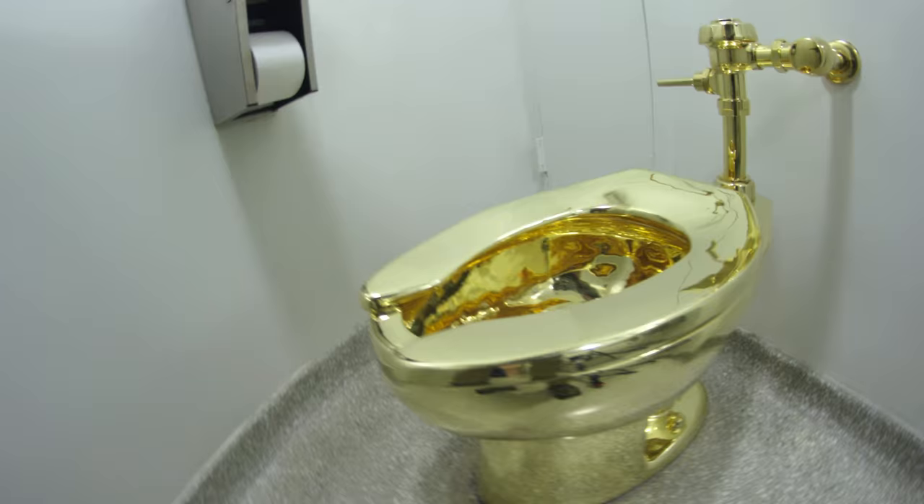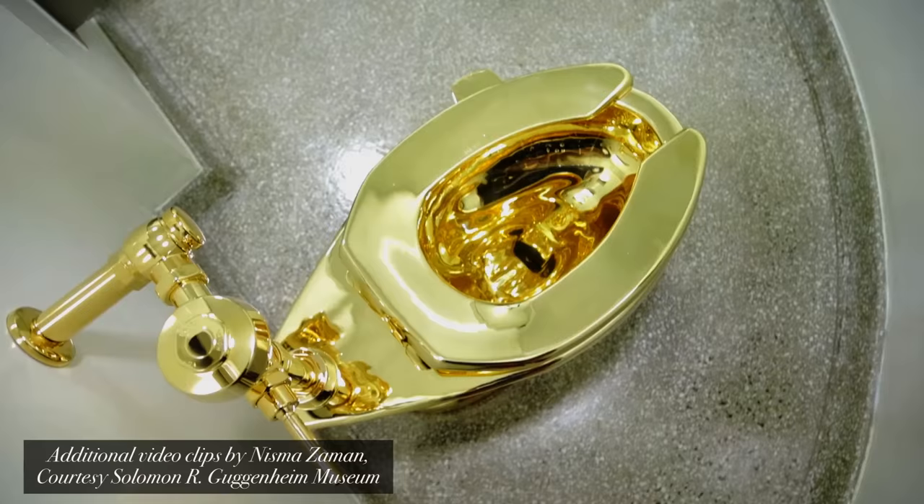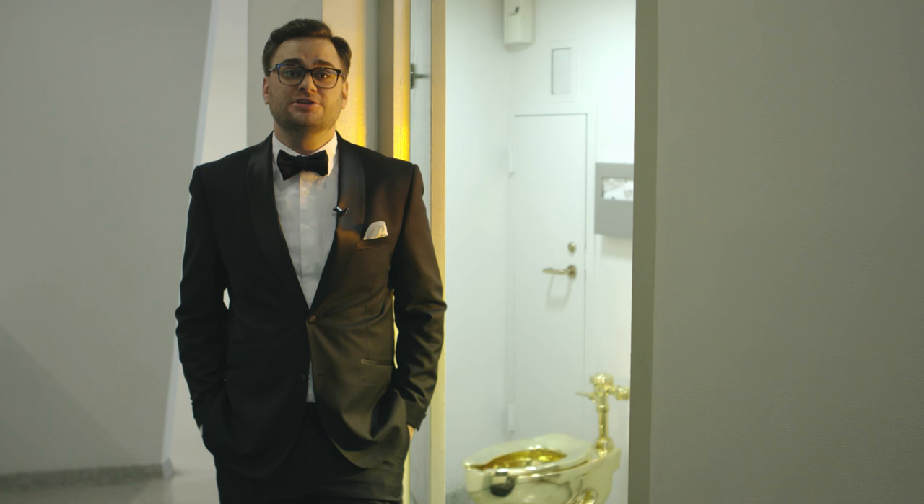People wait in line for over an hour to use this toilet, so you might want to hit the restroom ahead of time. This piece, like all great art, asks big questions. Now let's go to someone who has the answers.